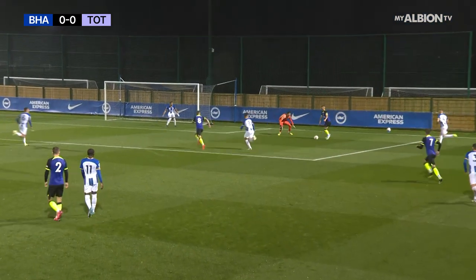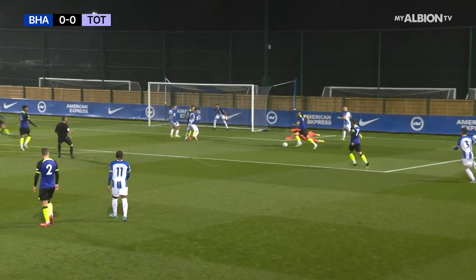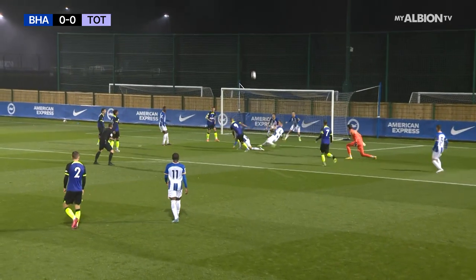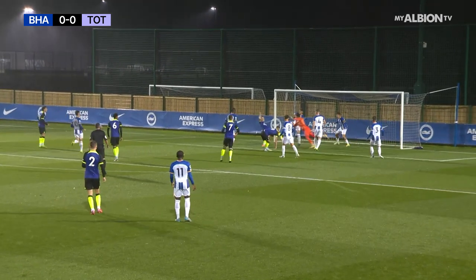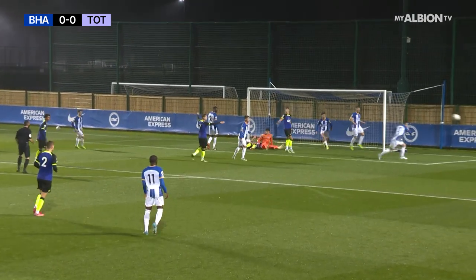Beedle was committed. Donnelly just looking to drive to the left of him. There goes the dive from Beedle. It was Spong with the clearance, and then on the line I think it's Hinshelwood who denies Tottenham.